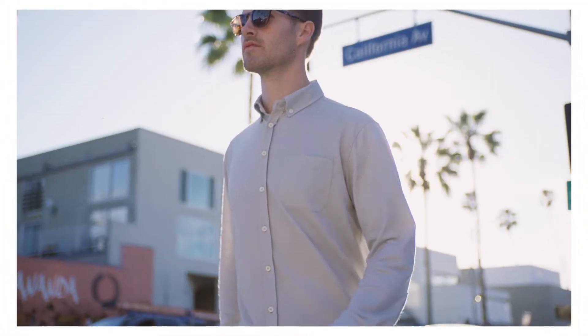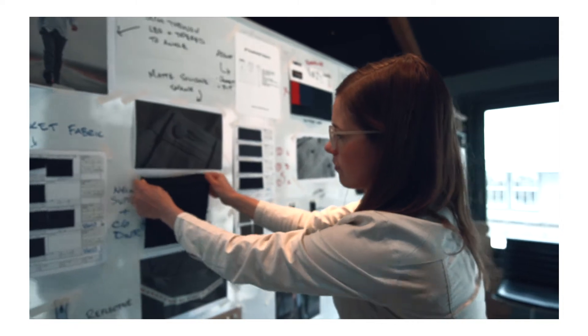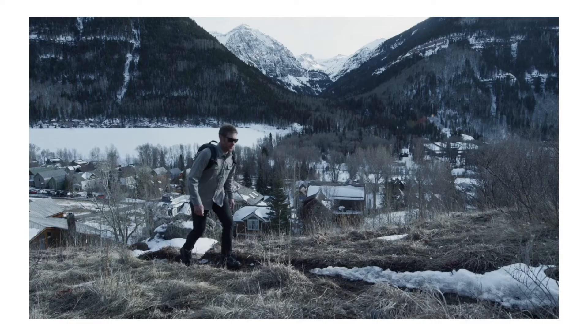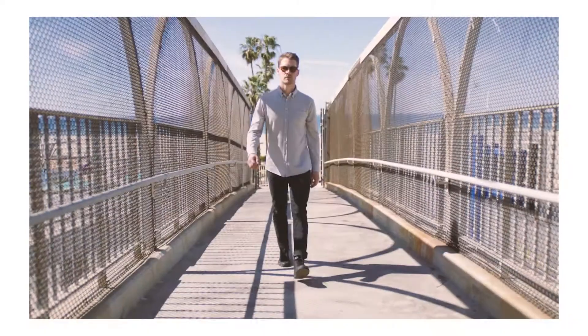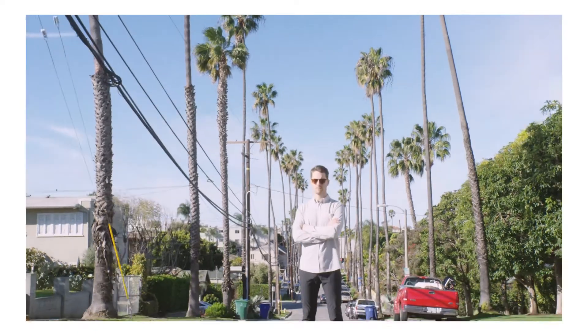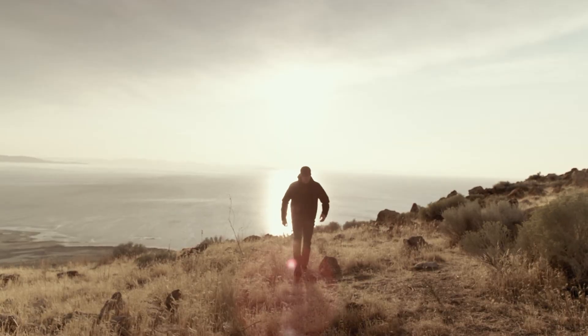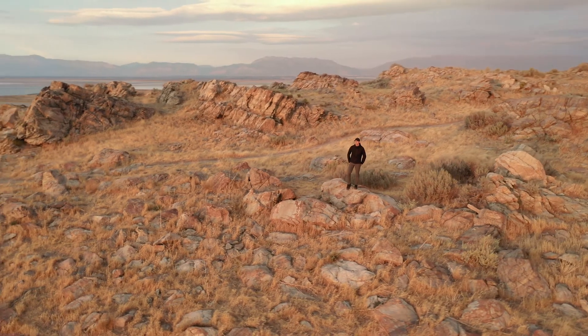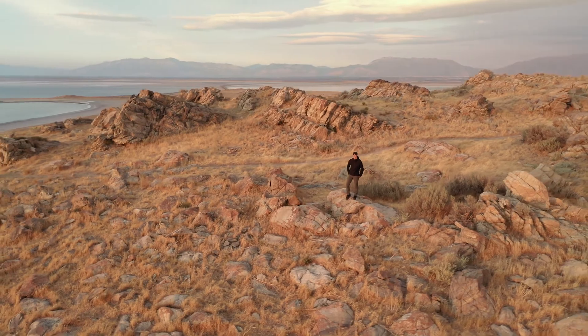This isn't our first campaign. In 2018, we set the standard for versatile everyday pants with the record-breaking Evolution Pant Campaign. We did it again last year with the world's first knit merino wool button-down shirt. We've been making the world's most versatile, high-performance men's apparel since 2015, and we are bringing together everything we have learned for the Airloft Jacket.